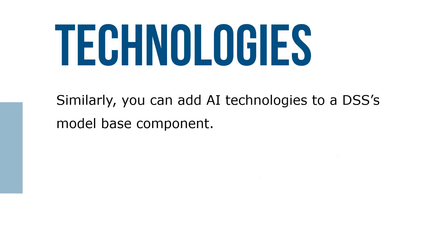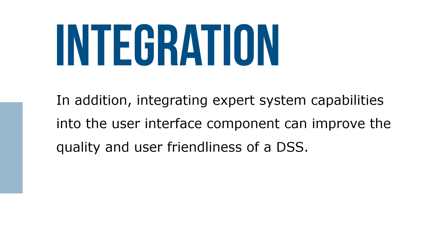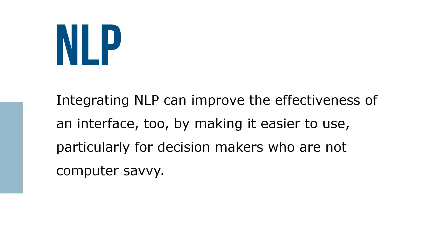Similarly, you can add AI technologies to a DSS model base component. Integrating expert systems capabilities into user interface components can improve the quality and user-friendliness of a DSS. Integrating NLP can also improve the effectiveness of the interface by making it easier to use, particularly for decision makers who are not computer savvy.